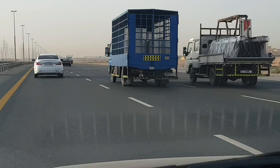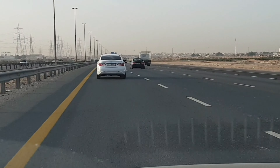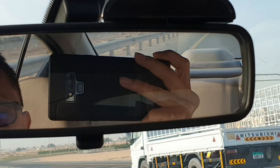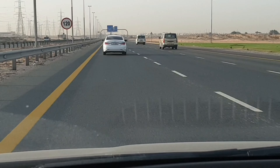We got a Dodge there — Dodge Charger. Let's see what we have on the back. Oh, can you see it? Someone gave me a flash from the back. It's a Mercedes-Benz.